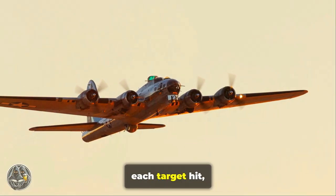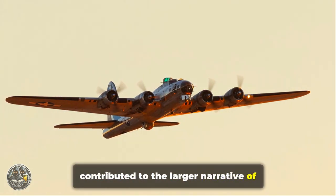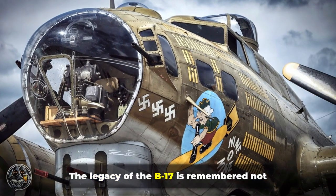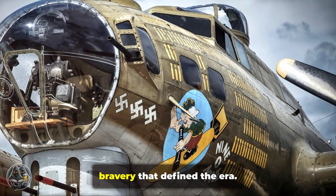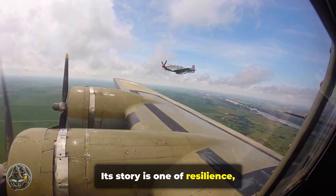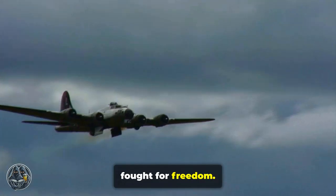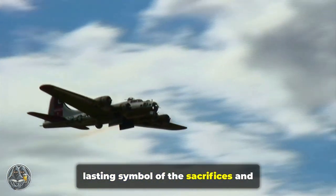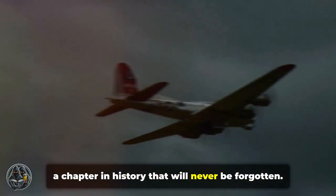Each mission flown, each target hit, and each crew member's bravery contributed to the larger narrative of triumph in a war that reshaped the world. The legacy of the B-17 is remembered not just as a war machine, but as a testament to the ingenuity and bravery that defined the era. Its story is one of resilience, innovation, and the enduring spirit of those who fought for freedom. The B-17 Flying Fortress remains a lasting symbol of the sacrifices and victories of World War II — a chapter in history that will never be forgotten.